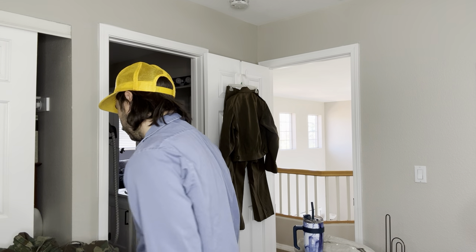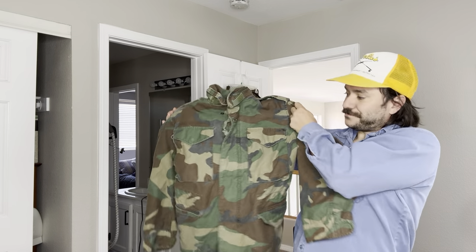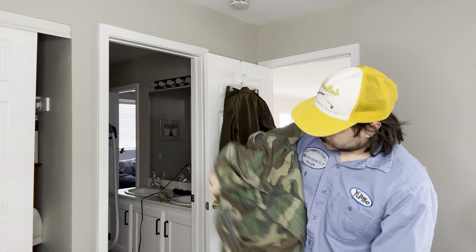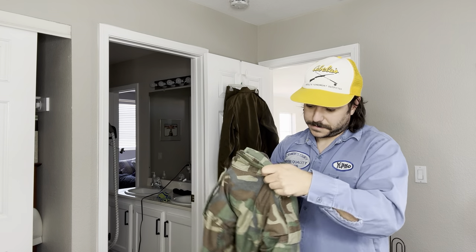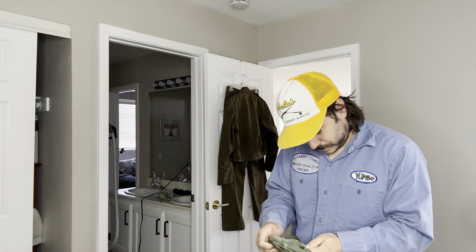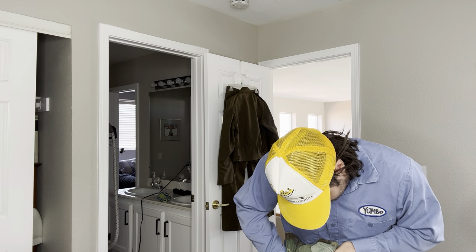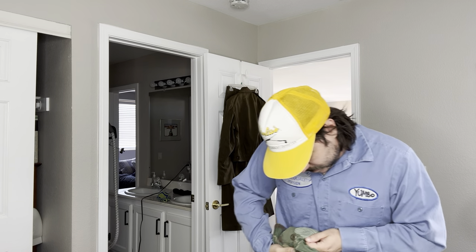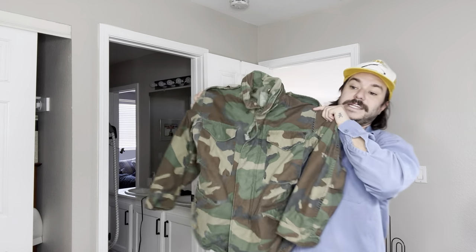And here's another 80s thing — this is a little better, probably more like 50 bucks if I'm lucky. This is the M65 field jacket — it's an M65 because it was invented in 1965. But with this pattern you know it's probably 80s. I can't really read the tag on this one — oh yeah, 86. But this one is made by Alpha Industries, so that should help. And the fact that it's vintage 80s will help.